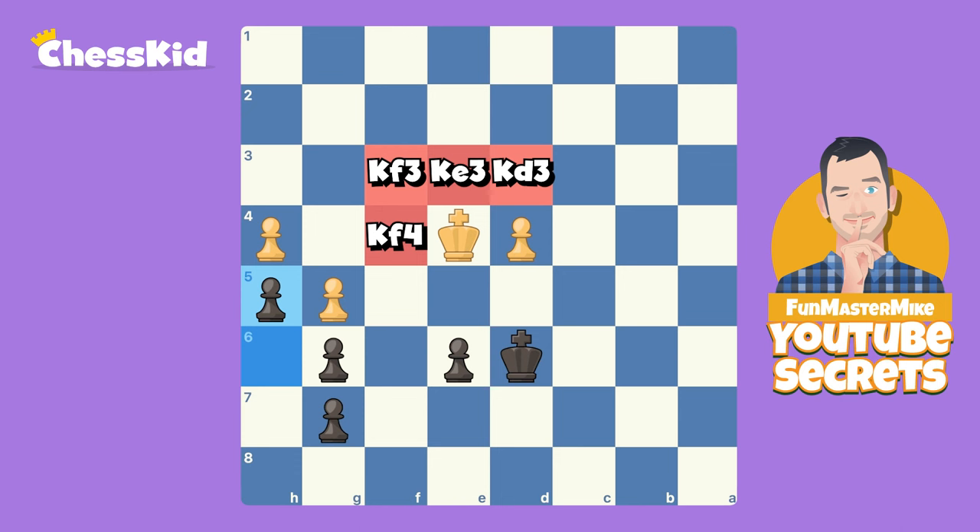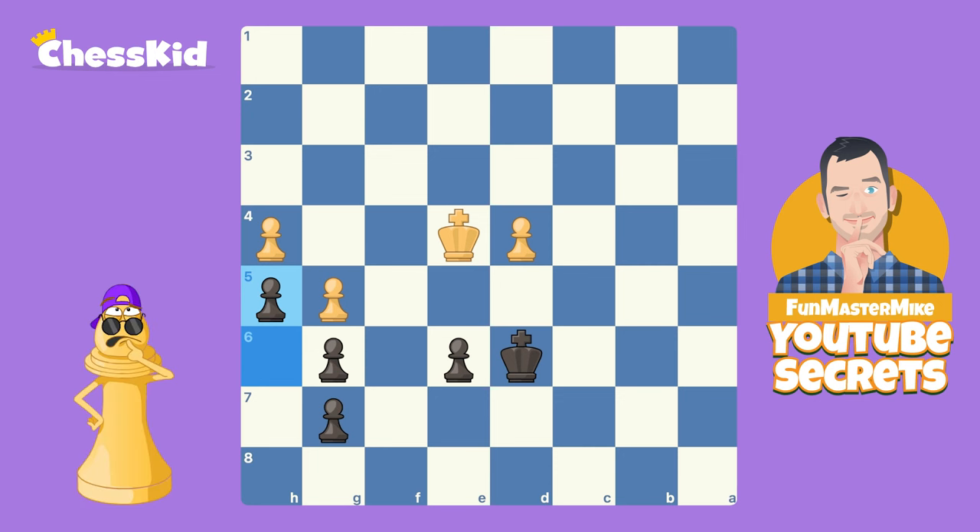So instead of randomly guessing, now would be an extra special good time to pause your video. Analyze this position. Use what you know about opposition to get the answer right. Only unpause when you've done the work. If you are back, you are probably lamenting the fact that Fun Master Mike left all that red on the screen — you are seeing red. But did you find the correct move?